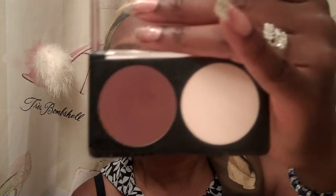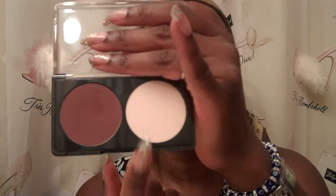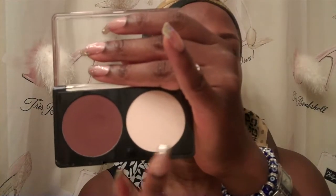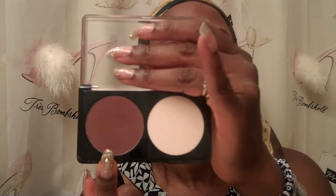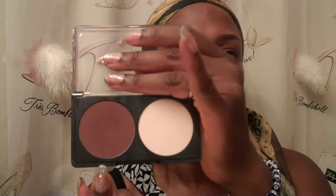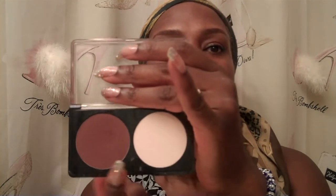Another contour kit that I have that I also love is by Makeup Forever. They also come in several shades. This is their Sculpting Kit, which is number 4. It has a very, very pale, white-looking shade — it's like a cream-beige shade, and it is matte. This darker shade is what you're going to be sculpting with, and this is what you're going to highlight with. I do like this product, especially because it is matte.